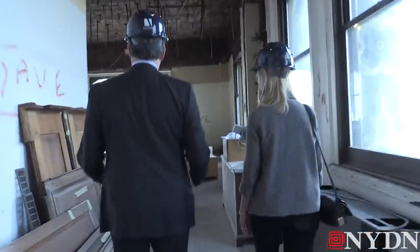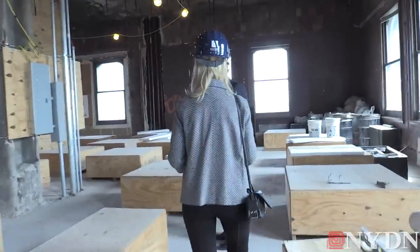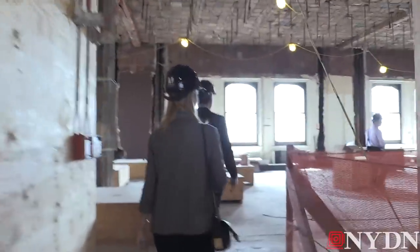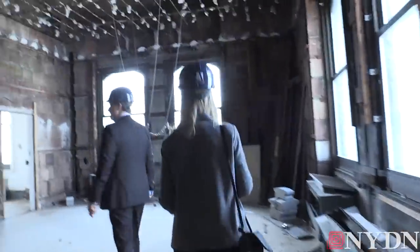Thank you so much, Ken, for joining us. So this is really a very representative floor — this is the condition that the floors are in. Wow, you would feel like king of the world in here.